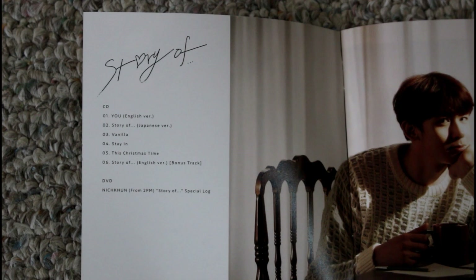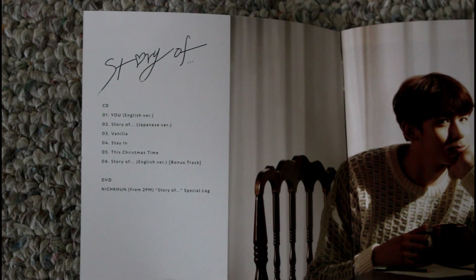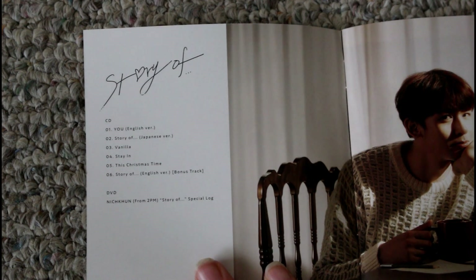Before I move on to the Hottest Japan newsletter, I just wanted to briefly go over these songs. I'm thinking of doing a more thorough album review when I unbox the fan club version. But just for a brief review: I really loved Story Of — I thought the music video was really well done too. It did have slightly a different feel in English than it did in Japanese, but that may just be because of my untrained ears.